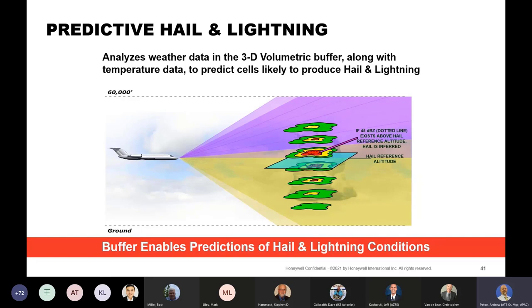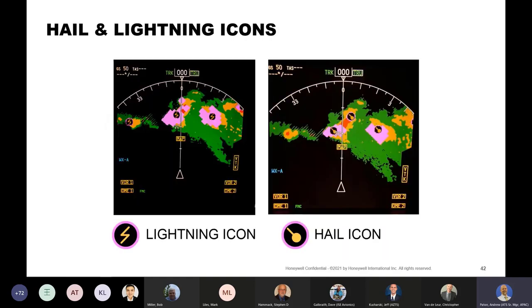One of the great things about the 3D buffer is we have a database of live storm cell information that we can analyze to predict conditions conducive to the development of other weather hazards. By looking at vertical columns of the weather throughout the 3D buffer, we can find areas of convection. Applying additional information such as altitude and intensity of reflectivity, we can predict areas likely to produce hail and/or lightning. These are presented on display as icons indicating range and azimuth, out to 160 nautical miles.